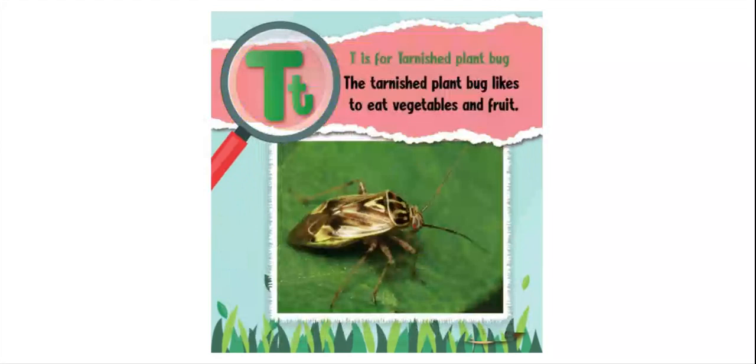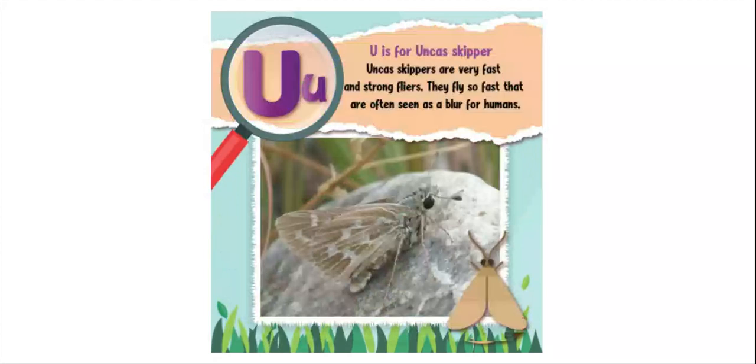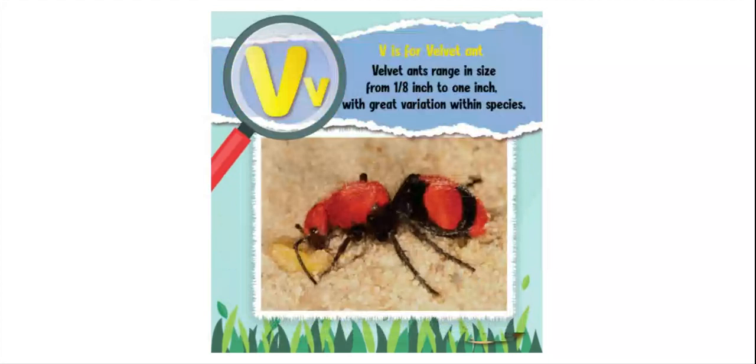U is for unkissed skipper. Unkissed skippers are very fast and strong flyers — they fly so fast that they are often seen as a blur by humans. V is for velvet ant. Velvet ants range in size from one-eighth inch to one inch, with great variation within species.